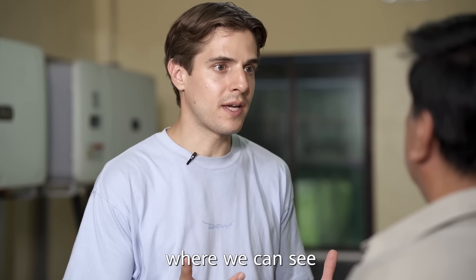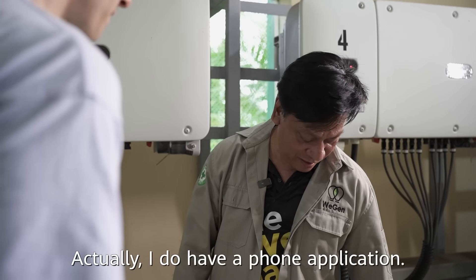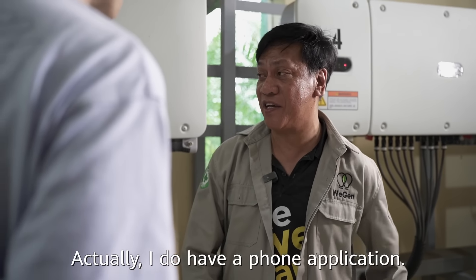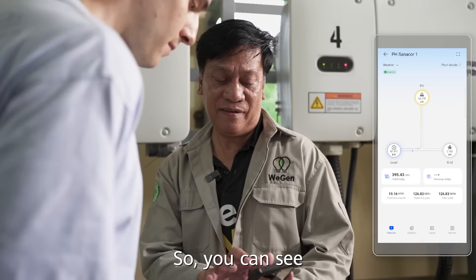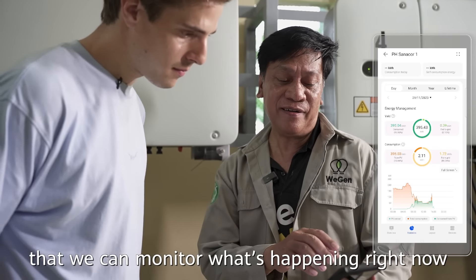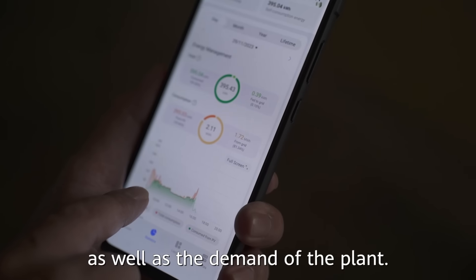Is there any system in place where we can see how much electricity is being produced? I do have a phone application — they call it FusionSolar. You can see that we can monitor what's happening right now within the system, as well as the demand of the client.